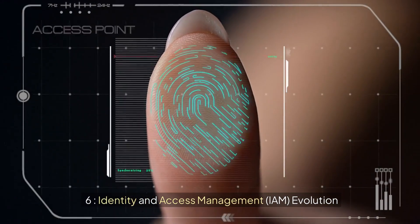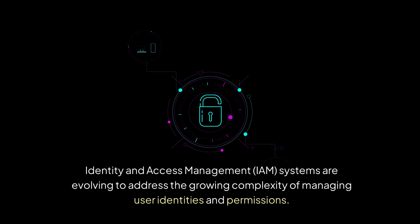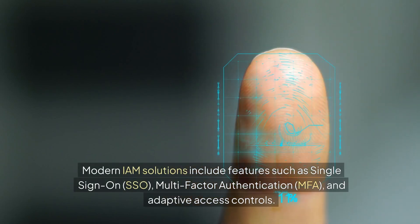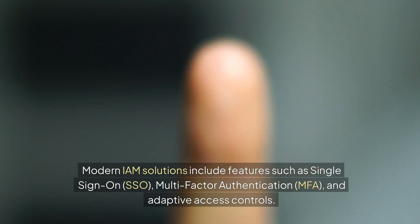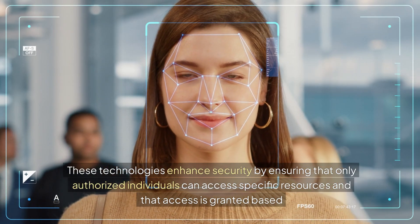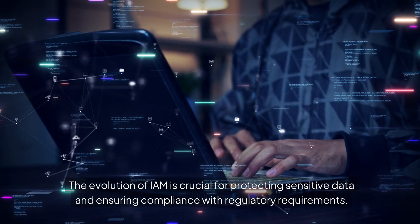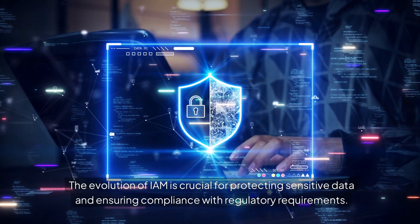6. Identity and Access Management (IAM) Evolution. IAM systems are evolving to address the growing complexity of managing user identities and permissions. Modern IAM solutions include features such as single sign-on (SSO), multi-factor authentication (MFA), and adaptive access controls. These technologies enhance security by ensuring that only authorized individuals can access specific resources and that access is granted based on contextual factors like user behavior and device security. The evolution of IAM is crucial for protecting sensitive data and ensuring compliance with regulatory requirements.